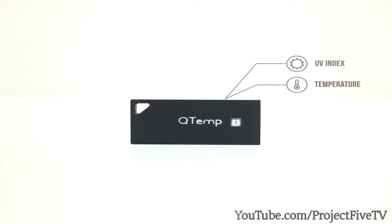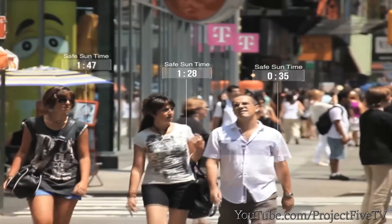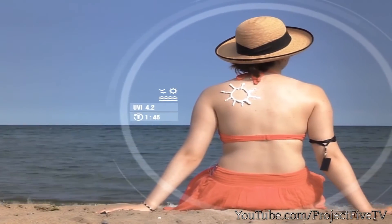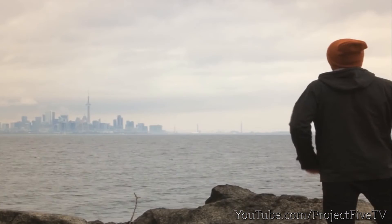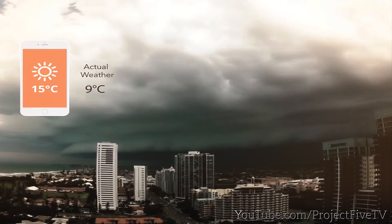Qtemp is a smart wearable weather station which measures UV and temperature. It's personalized and easy to use. Qtemp tells you how much time you have before getting sunburned based on your skin type. It helps create a comfortable space and notifies you to be safer whenever you want to go to the beach, explore nature, or enjoy a day in the snow. The story starts from an innovation centre in Toronto — as experts in analyzing weather data, we found that people care about the immediate environment around them, information the current weather apps cannot provide.